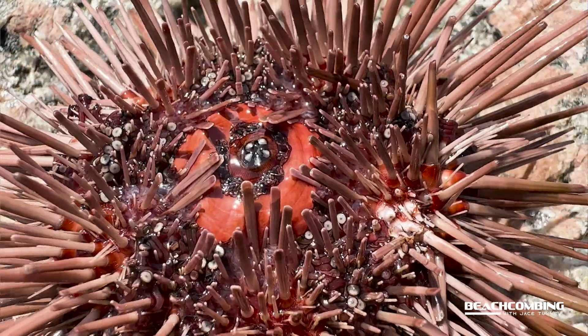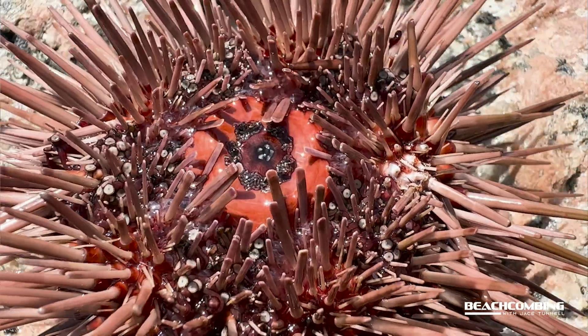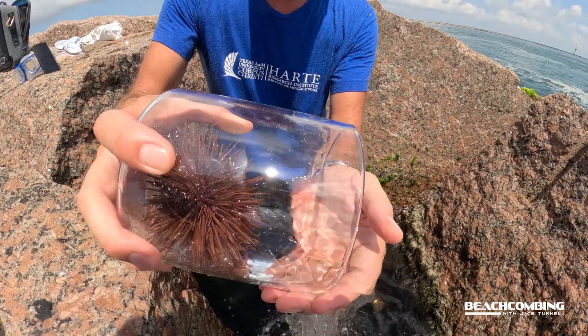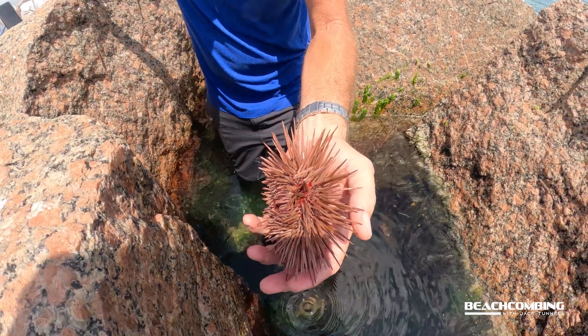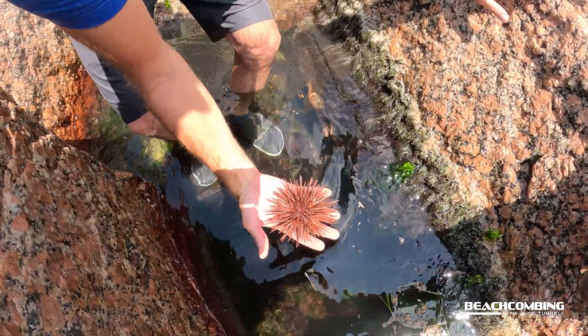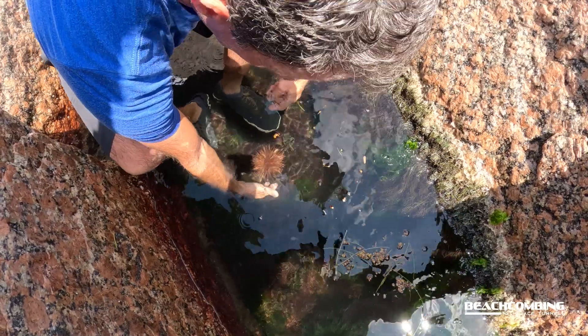If you want to pick one of these up, it is easy to get stuck by one. If you absolutely want to get one, put it in water, check it out, and then release it — we always release all the animals; we don't want to cause any harm. If you break their spines, don't worry — they can grow them back; it only takes about a couple of weeks. That is the sea urchin, the ones you can find here in the Gulf of Mexico. Hope you enjoyed this episode and we'll catch you on the next one!